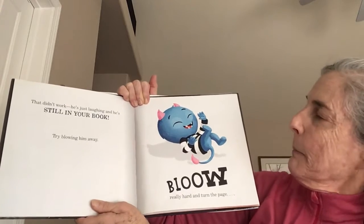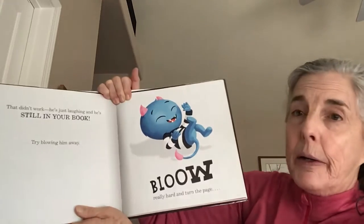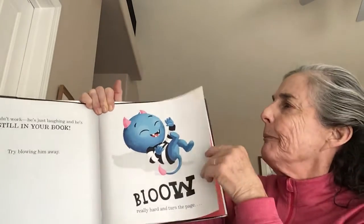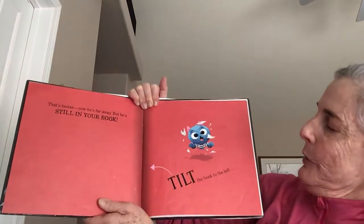Try blowing him away. Blow really hard and turn the page. That's better. Now he's far away, but he's still in your book.